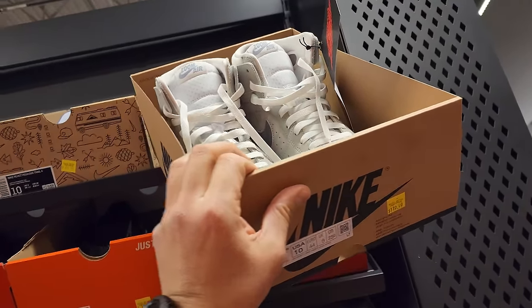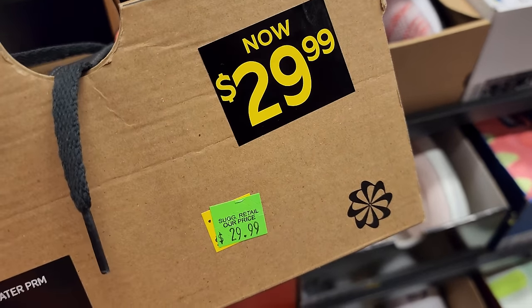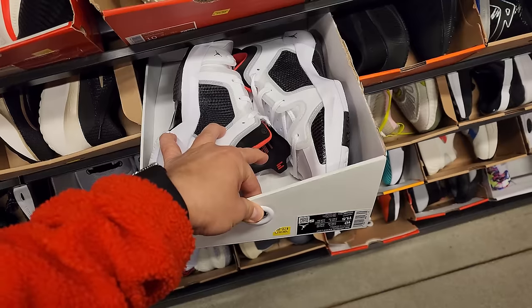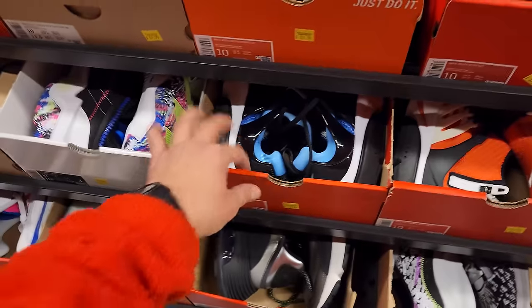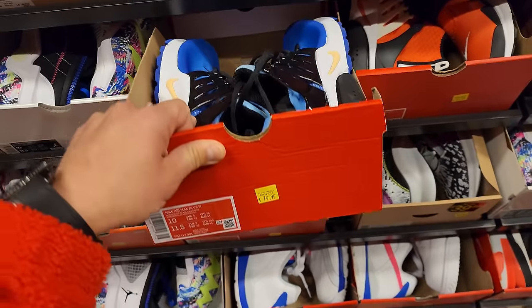Huaraches down to $30. $30 for Huaraches — that's a hell of a price. Got some lows right here down to $80. And I think I saw these Pastas last time — this is a dope colorway right here. $80 for those.